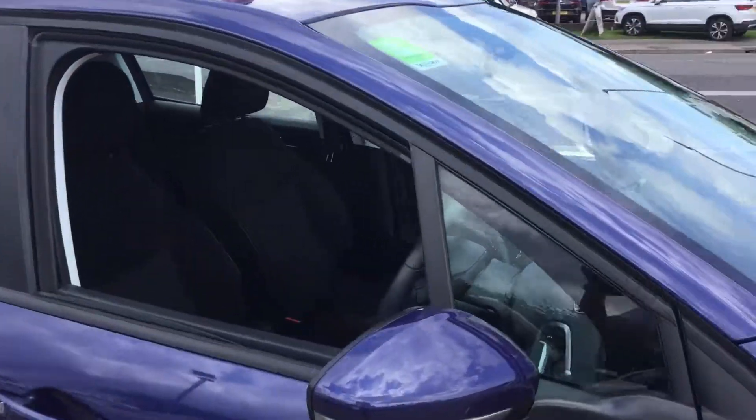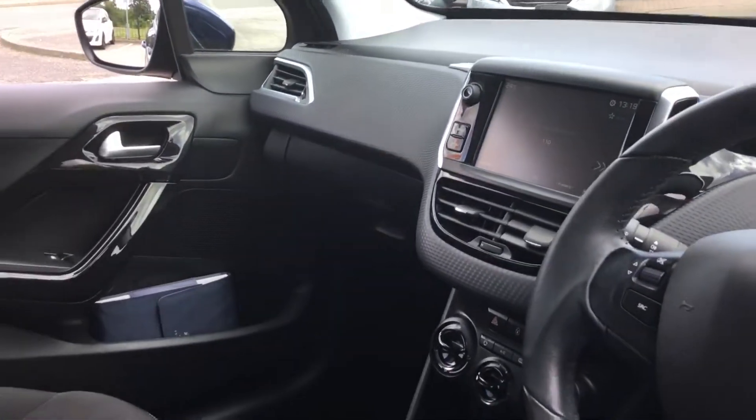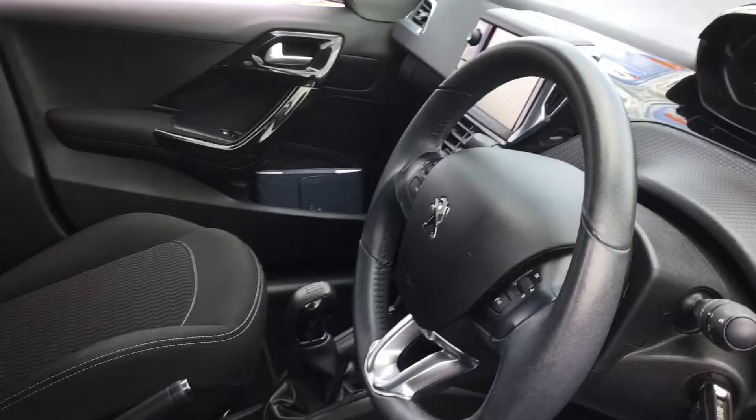Take a quick look inside. This being the Active Spec, you get great spec such as touchscreen, full DAB and FM radio, air conditioning, cruise control and speed limiter as well.